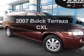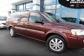Presenting the 2007 Buick Terraza. Everything you need under one roof with this great vehicle.